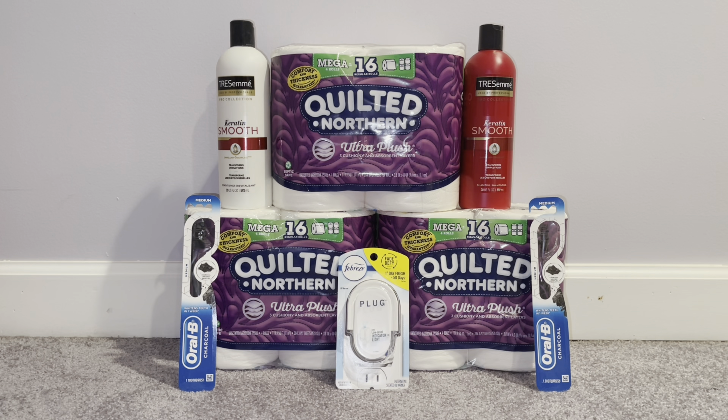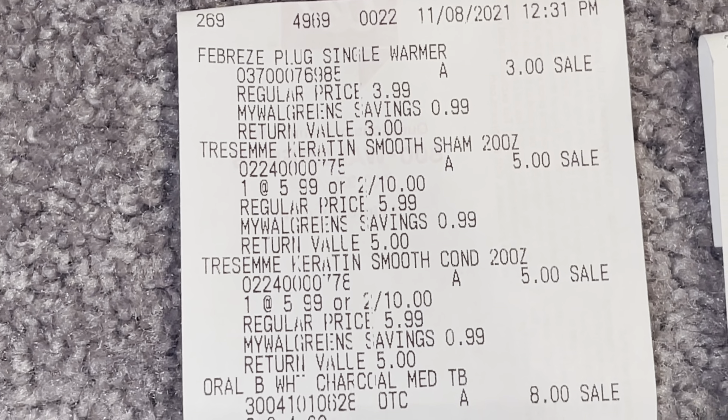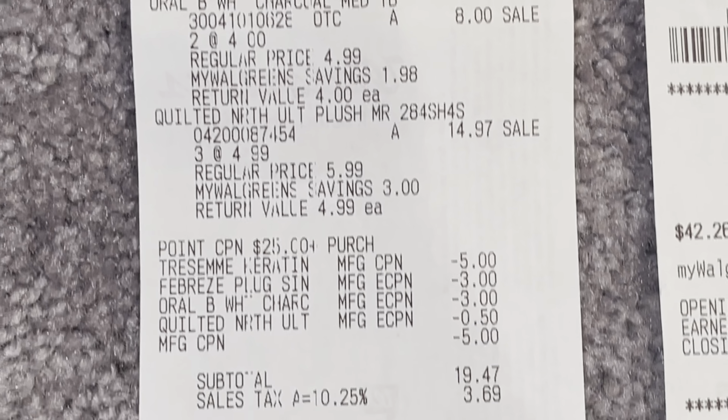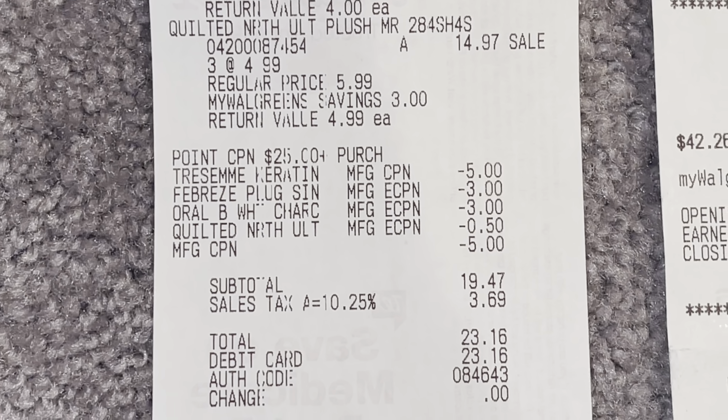Let me show you the receipts — I do have three of them: my store receipt, the Walgreens Cash receipt the cashier issued me, and confirmation of the dollar back from customer service. In a separate transaction, I picked up Glad trash bags using a store register reward from last week's deal, rolling $20 in Walgreens Cash to get free trash bags, because we needed them — there are leaves everywhere.